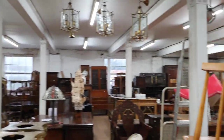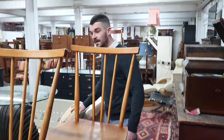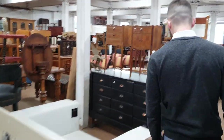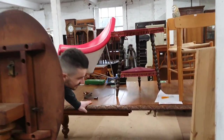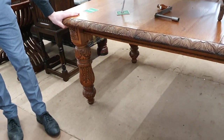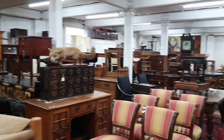What else have we got in here? We've got sets of tables and chairs. Coming through the center there's a massive wind-out dining table with carved legs — pretty sure that's in to sell as well. Should be at least 100 to 150 or so.